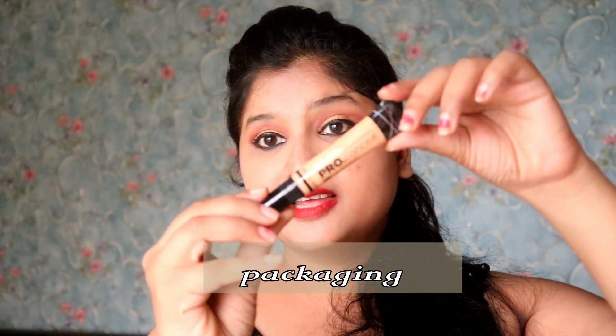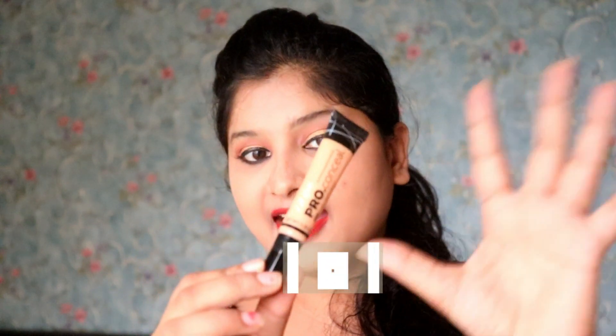Now let's talk about the packaging. You can see that there is a tube-type packaging. The packaging is colour-matched to your skin tone on top, which makes it easy to identify. You can apply it everywhere, and you can apply it with a brush. So it is quite simple to use.